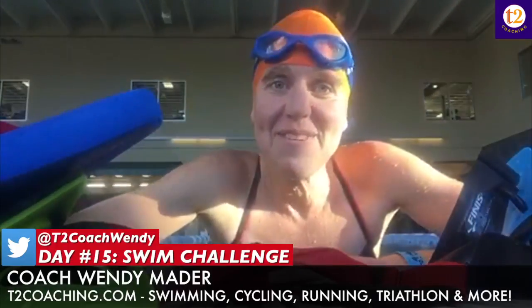Hey everyone, here we are on day 15, just about three-quarters of the way done with our 21-day challenge. Day 15 is a repeat of day 14, plus that added 100 and an added strength.